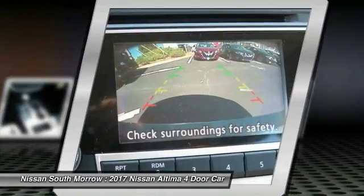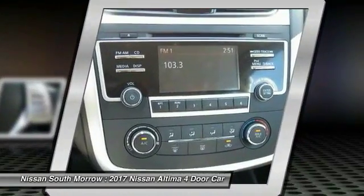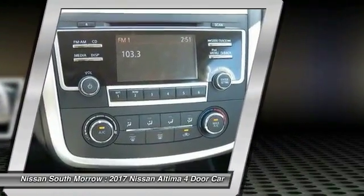AM FM stereo radio, FWD, rear defrost, bucket seats, power door locks. Come see the car for yourself.